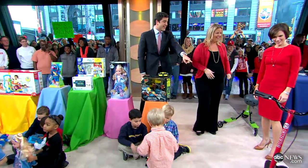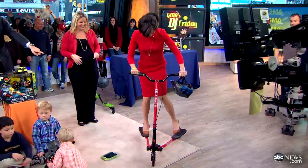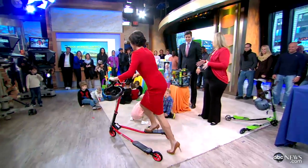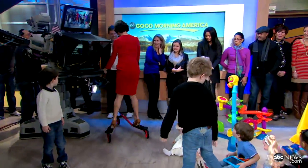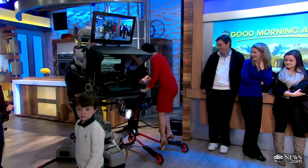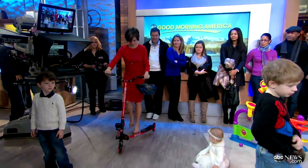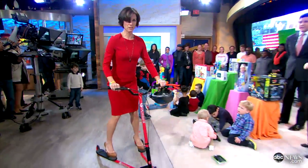Elizabeth has had her eye on this thing all morning long. Can you demo this for us, Marcus? The hot item every year is bicycles and scooters. This is a Y-scooter — just came out this year, brought to the U.S., kids love it. It's about 100 bucks starting. This is actually really cool.